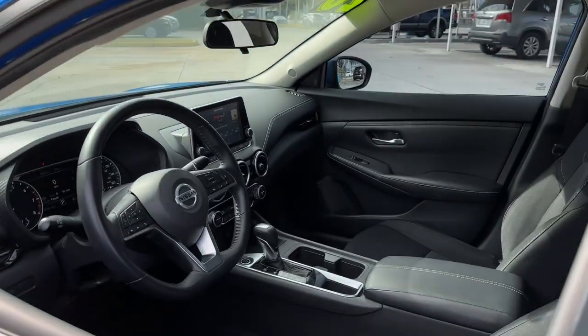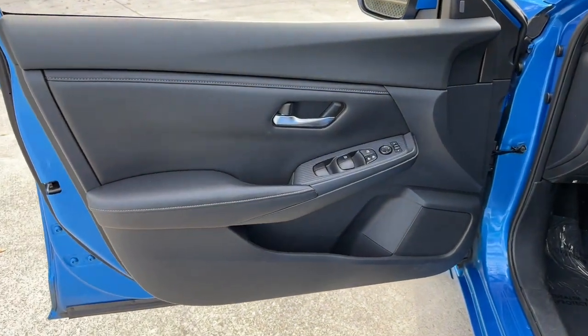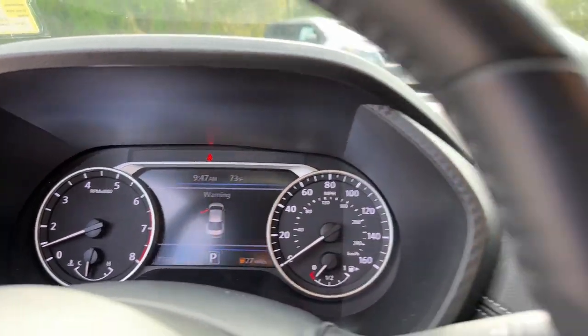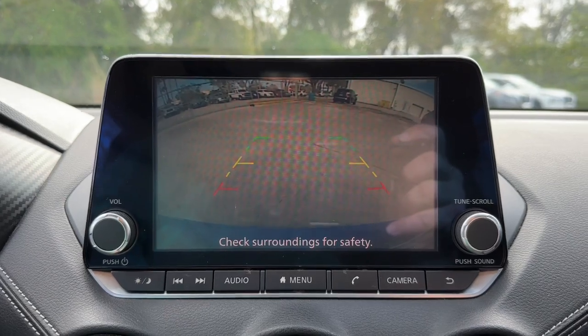These are just some of the great options this vehicle comes with: lane departure warning, keyless entry, backup camera, remote engine start, satellite radio, heated mirrors, keyless start, adaptive cruise control, multi-zone AC, and blind spot monitor.